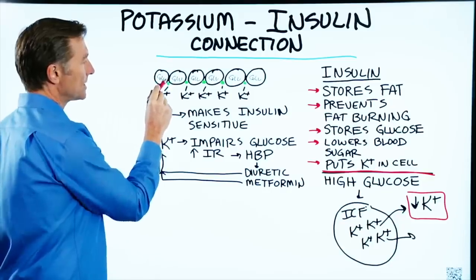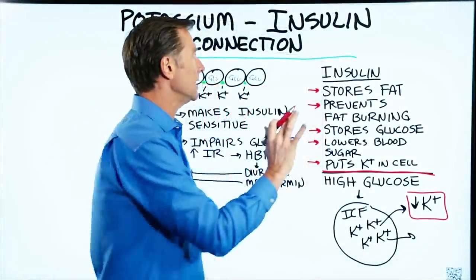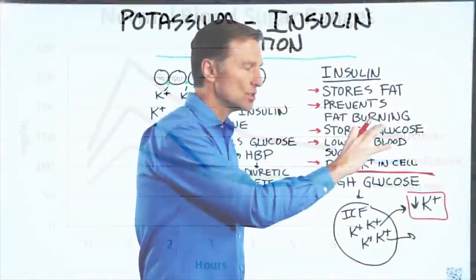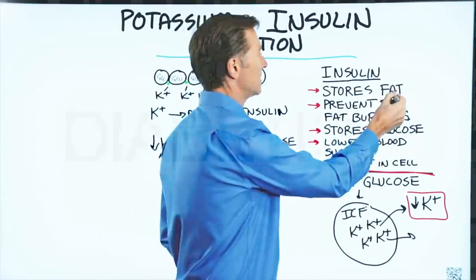Potassium is also involved — it's necessary in the storage of glycogen. The main purpose of insulin is to lower your blood sugar, and it does that by taking sugar and putting it into storage as glycogen or as fat.